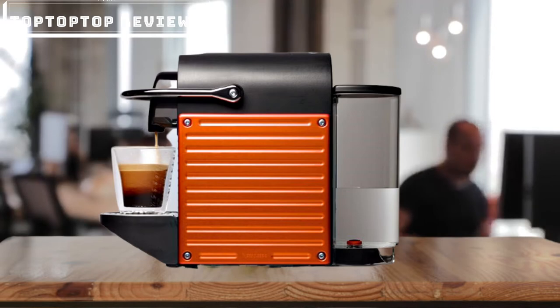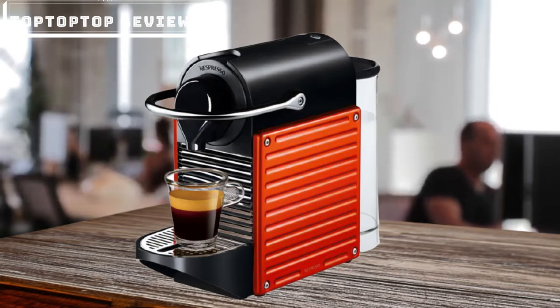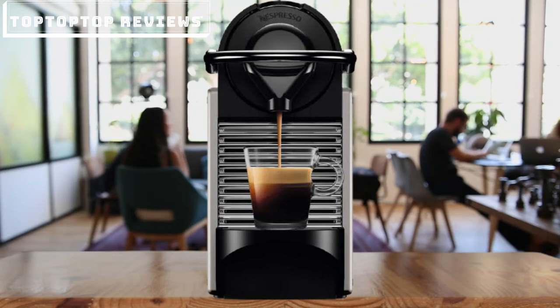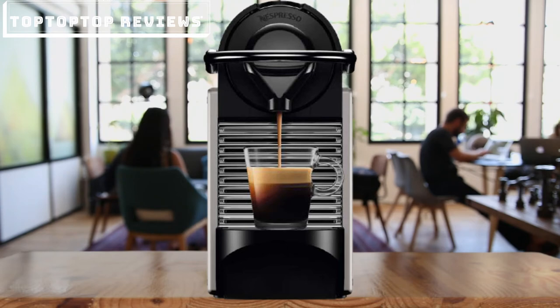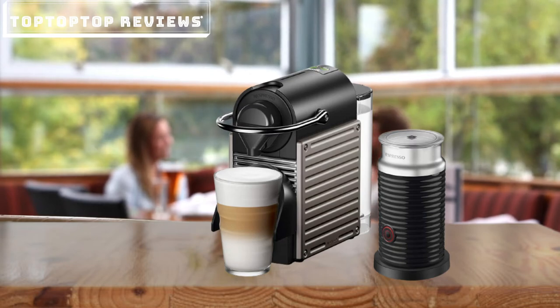Consumer opinions on the Nespresso Pixie are very positive. Praised features include the high-quality materials, excellent functionality, quality of the coffee produced, and the silence with which the machine works. Among the noted drawbacks are the small water tank that requires frequent refilling, and the lack of a milk frother — meaning that to enjoy a cappuccino, you'll need a separate accessory such as the Nespresso Aeroccino. Overall, it is a complete and reliable product that takes up little space and works quickly, and is particularly suitable for domestic environments.